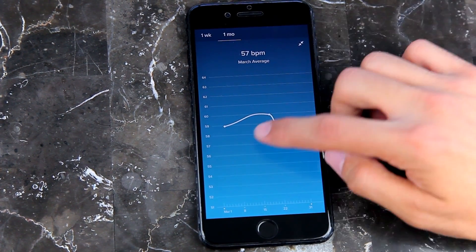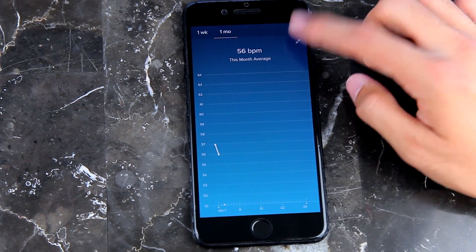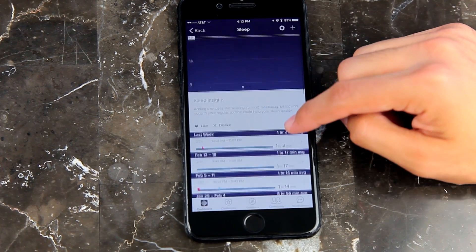Of course it also comes with a pedometer so you can track your steps, distance traveled, and active minutes. There's also a neat feature where it can automatically track exercises like running, biking, or using the elliptical, and it'll automatically log them in the Fitbit app so you can see how well you did after you finish.